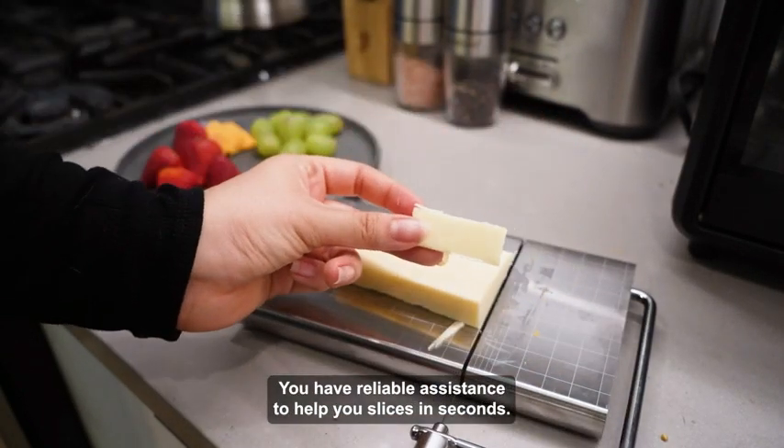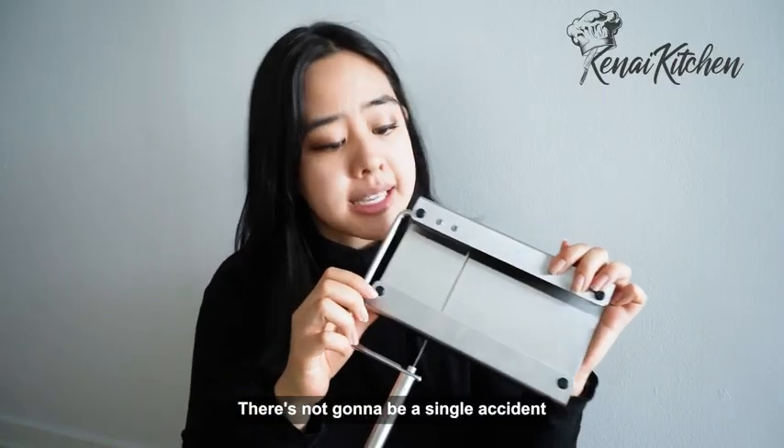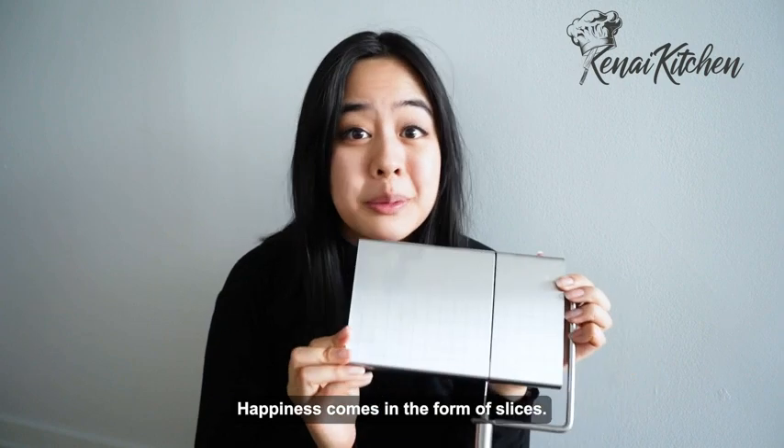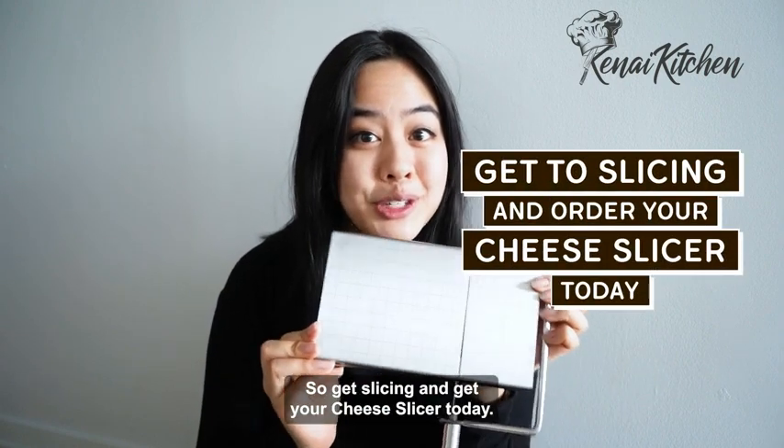You have reliable assistance to help you shave slices in seconds. There's not going to be a single accident because they have non-slip grips on the bottom. Happiness comes in the form of slices, so get slicing and get your cheese slicer today.